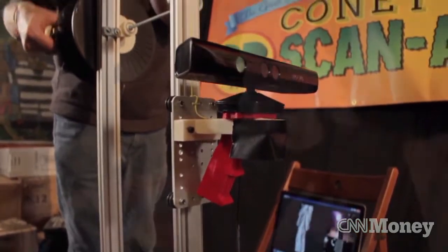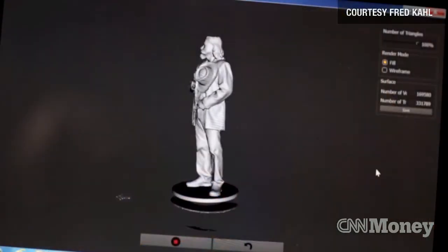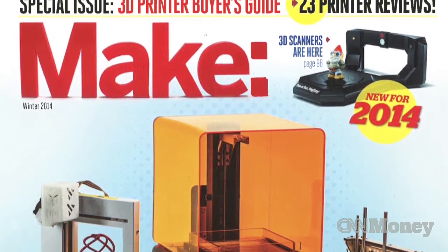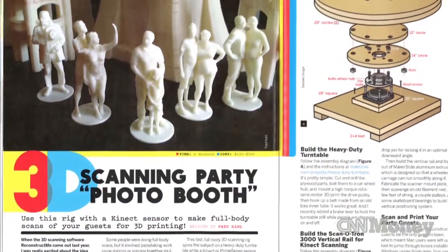Prices start at $60 for one person to be scanned and printed, and it's $100 for a group of two or three. Carl's pretty confident he's on to something — he's made the plans for the machine public, so anyone who wants to can build one.